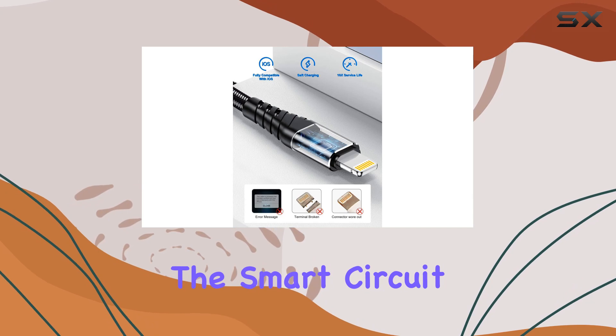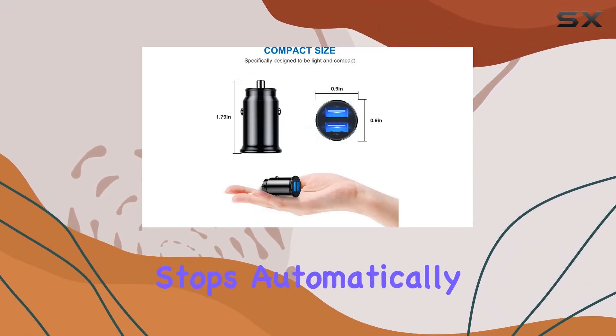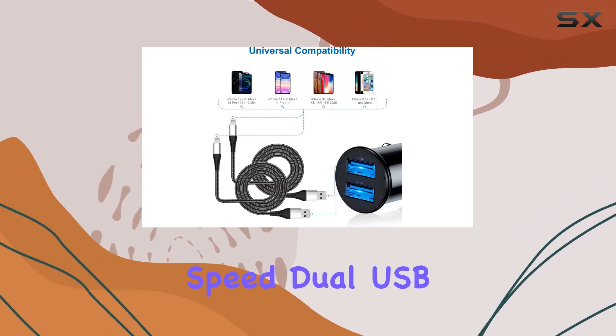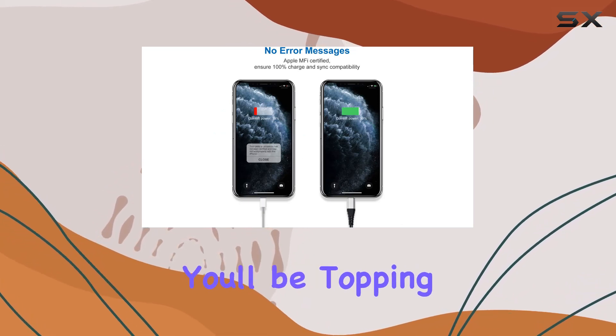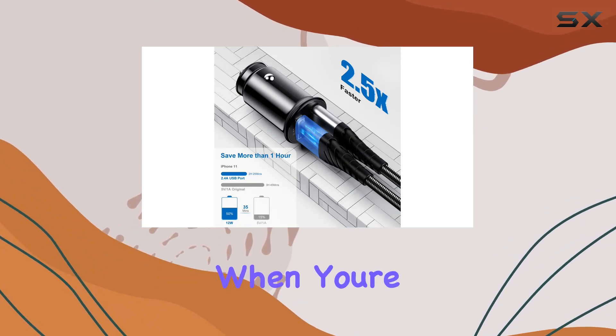The smart circuit design prevents short circuits, and once your phone hits full battery, charging stops automatically. Safety? Check. But let's talk speed — dual USB ports with a total output of 4.8A mean you'll be topping up your devices faster than ever. Perfect for those mornings when you're in a rush.